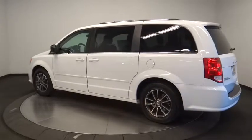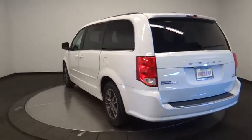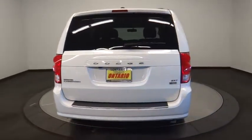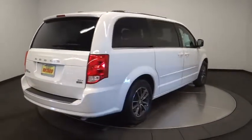This vehicle has less than 55,000 miles. Here are some of this vehicle's great options: power liftgate, traction control, backup camera, stability control, keyless entry, steering wheel audio controls, remote engine start.